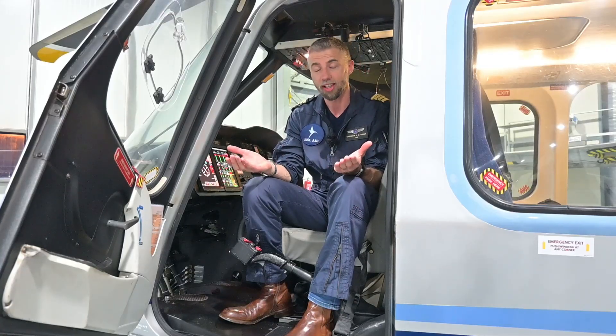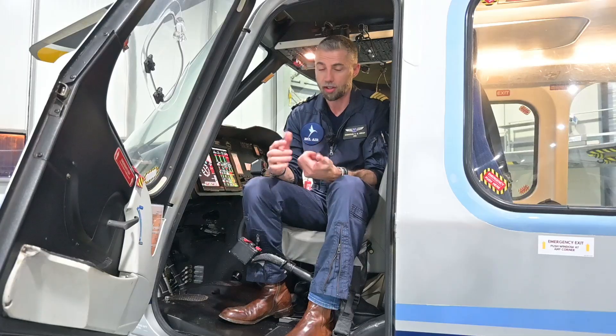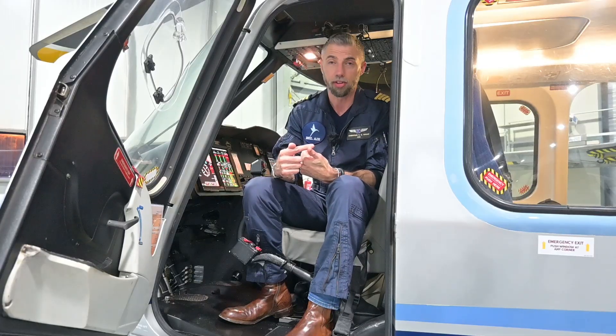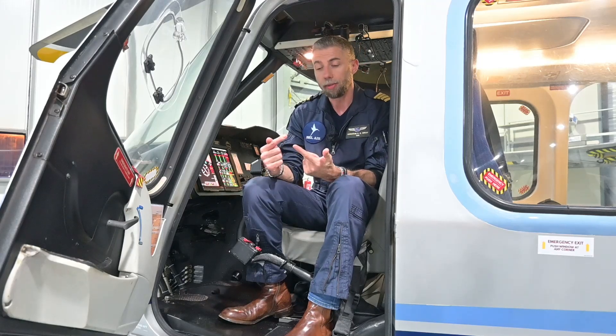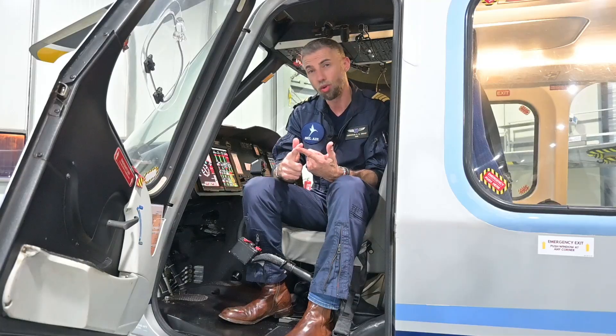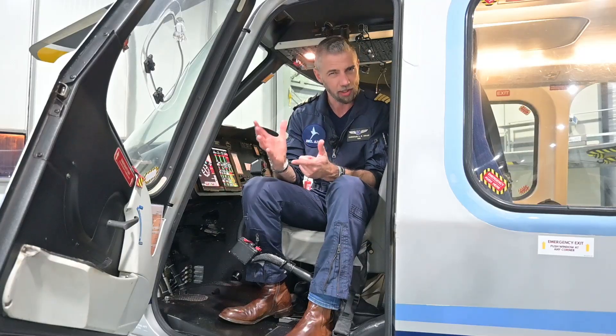That means you are around 300 hours short of even applying for the offshore industry. How to get these 300 hours? There are multiple ways. You can rent a helicopter per hour to build this time, but that's a very expensive hobby. Another option is becoming a flight instructor, which requires some investment in a flight instructor certificate. Some flight schools offer this for a reduced amount with the trade-off that you need to work there for a period of time, but you build hours.